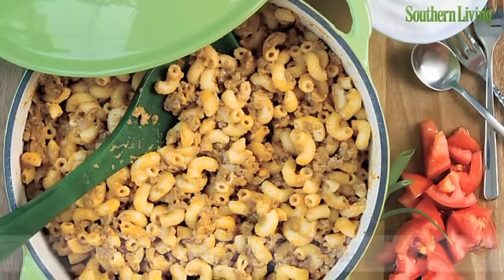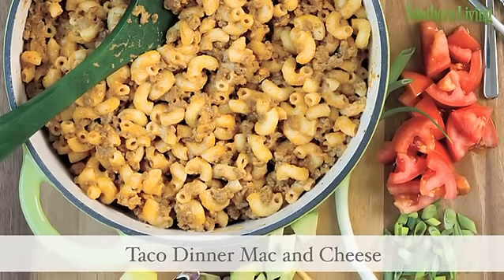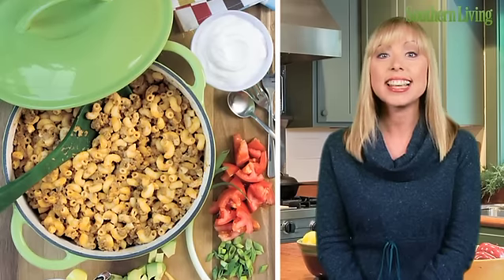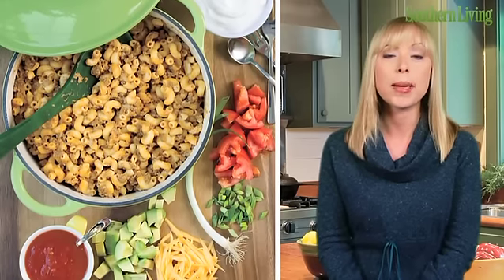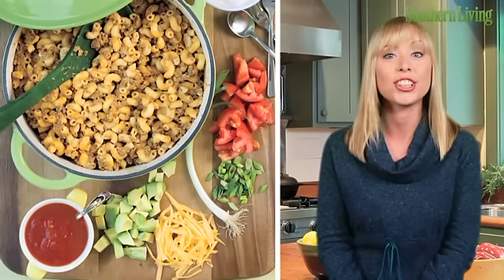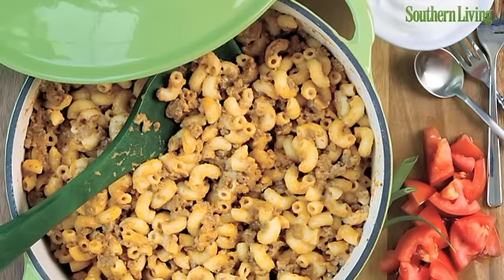Make macaroni and cheese into a crowd-pleasing Mexican fiesta in minutes with this kid-friendly favorite, taco dinner mac and cheese. It's easy to prepare and fun to eat. Good-for-you toppings such as tomatoes and avocado make it nutritious, too. Clean-up is a breeze because you'll use the same pot to cook the pasta and the cheese sauce.